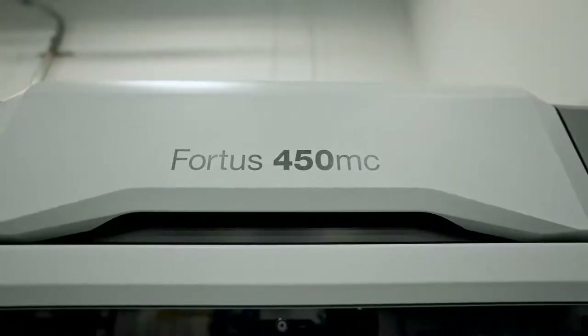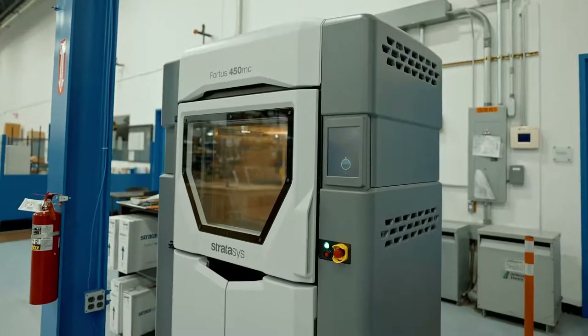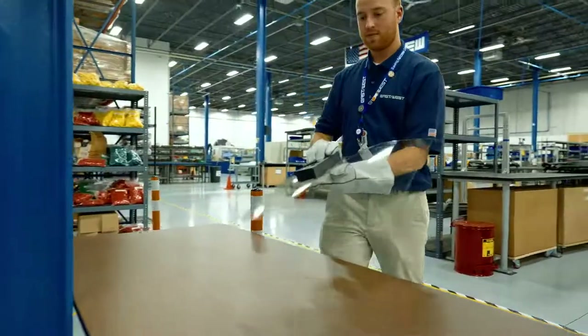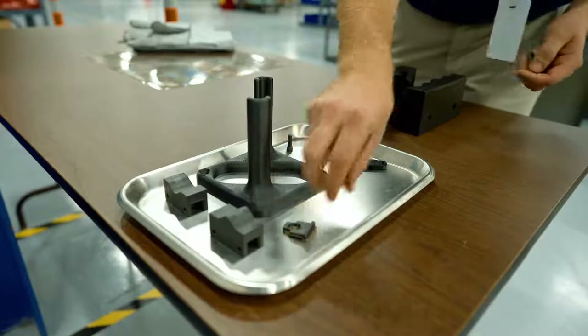The Fortis 450 does basically all of our parts with its large material capacity — it can run all weekend almost — so we can really crank out very large parts. The set-it-and-forget-it aspect of the 450 allows us to just run the parts. It's a seamless operation. You go home on Friday, hit print, come in on Monday, and we have a lot of parts ready to evaluate.